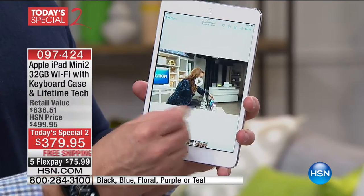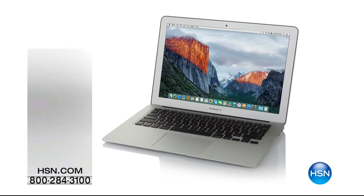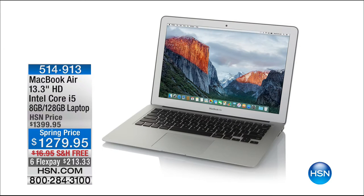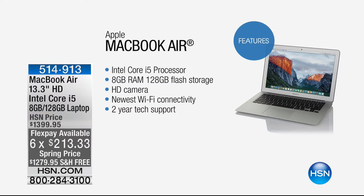Put down that $75.99 on any major credit card and treat yourself to the best. Call 0-9-7-4-2-4. Now coming up, we have the MacBook Air — this is the lightest one. My daughter has this one that she got at the beginning of high school and she still has it years later. It is so lightweight, it's got the Intel Core i5 processor, 128 gigabytes flash storage, and it comes with two-year tech support on six FlexPay.